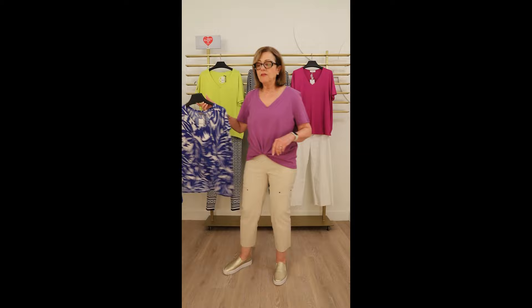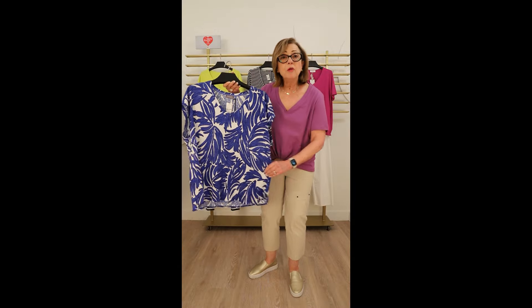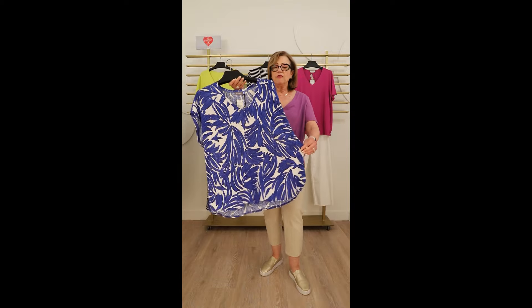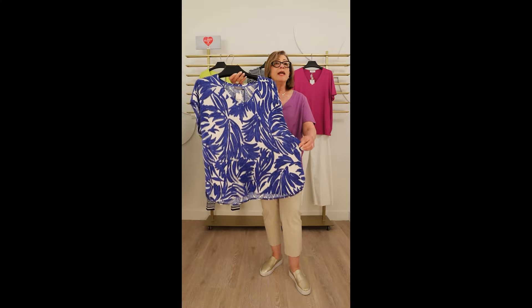Another print I really love this season in a tee is this beautiful Samoon t-shirt in cobalt blue and white with a beautiful palm print — very summery, very fresh, and it works back beautifully to white jeans or any denim.